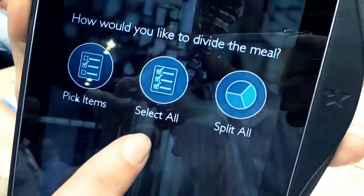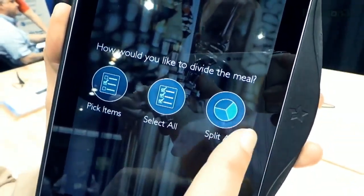So this is actually interesting. You can either pay everything — you can just pay the entire bill, select all — or you can split evenly across the table. So if you want to split two ways, three ways, four ways, whatever.